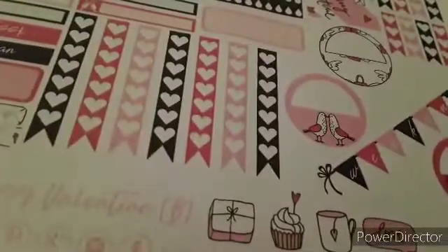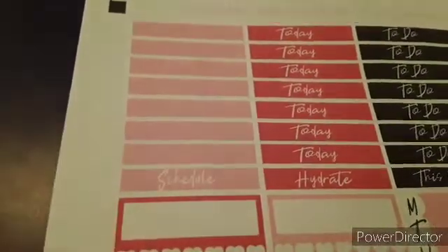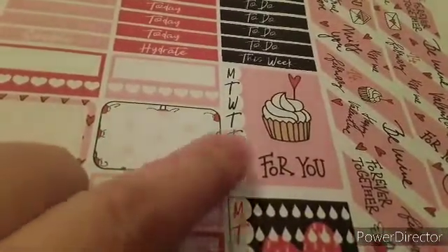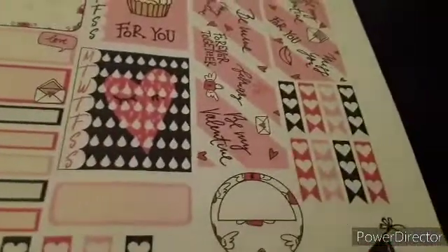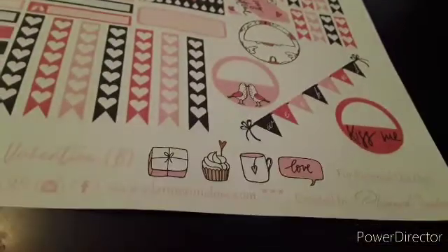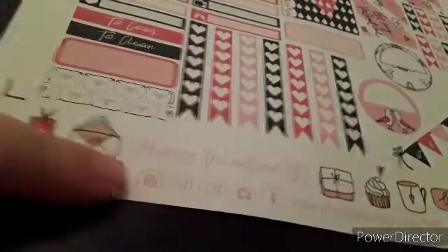This is page two. There's a spot on those — it's not supposed to be there. Then you have your 'today' and your 'to do', and there's some wide washi tape. There are two weekly ones here — this one and then the water one. Some heart checklists over there, there's your weekend banner, and some circly things.